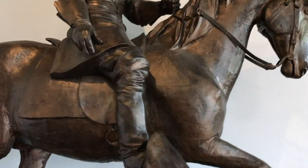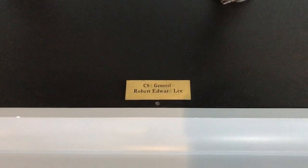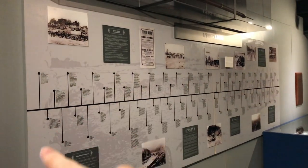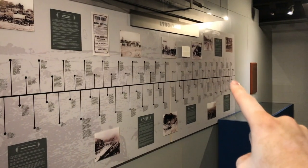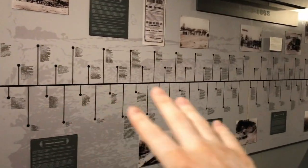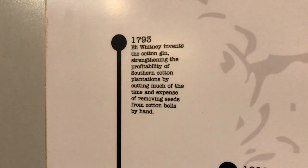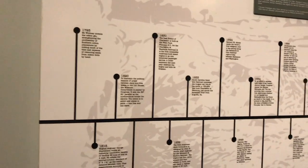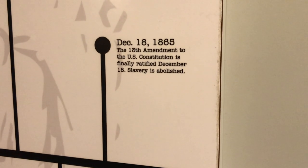And this guy right here is a man by the name of General Robert Edward Lee — the Confederate General of the Confederate Army. Right here on this wall we have a long timeline of America from 1793 all the way to 1865, really showcasing events that led up to and happened during the Civil War. It starts in 1793 with Eli Whitney inventing the cotton gin, and follows all the way to December 18th, 1865, where the 13th Amendment was finally ratified to abolish slavery.